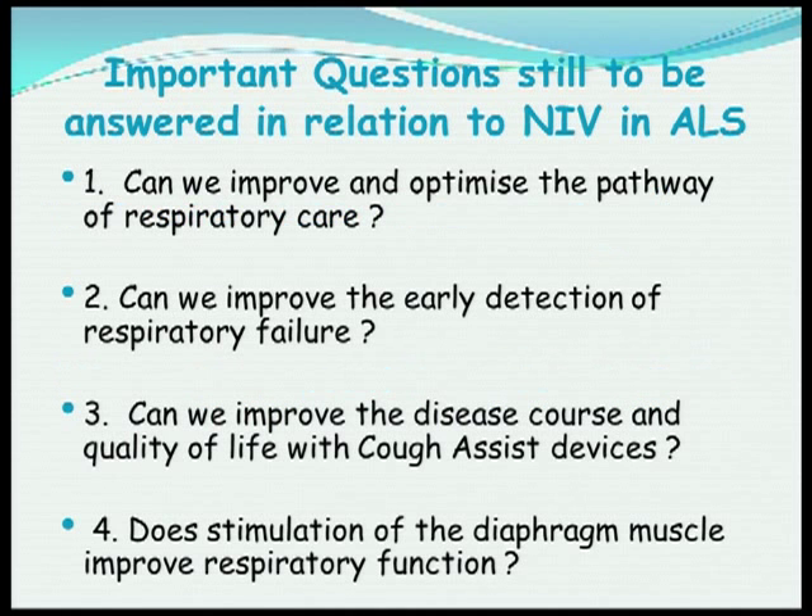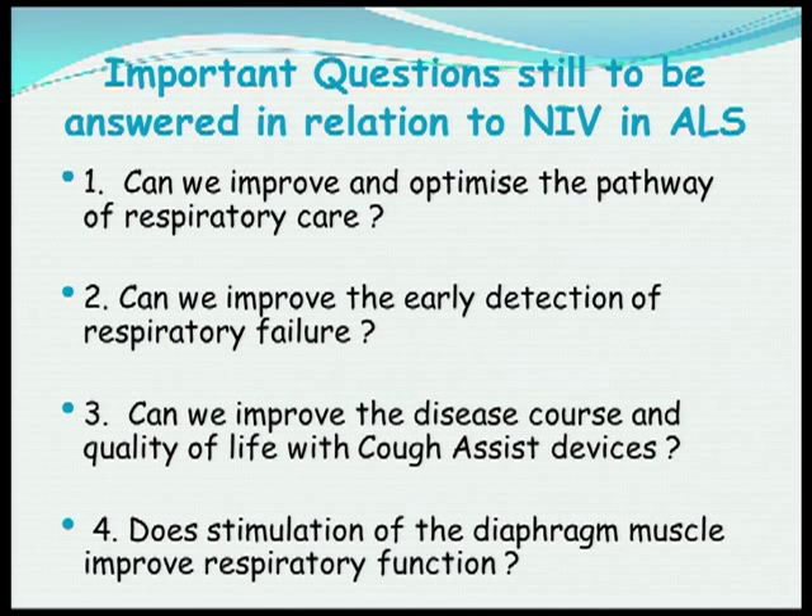So where are we going now? There are several important questions still to be answered. Can we improve and optimize the pathway of care? Can we improve the early detection of respiratory failure? As was just explained, measuring the strength of respiratory muscles can be difficult for various reasons in ALS. Can we improve the disease course with cough assist devices, and does stimulation of the diaphragm muscle add to the benefit of NIV?